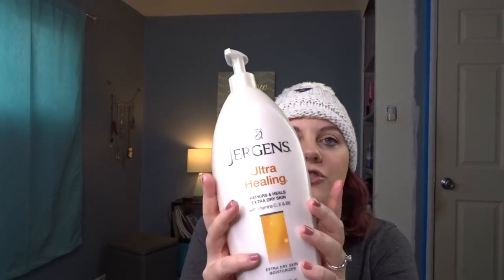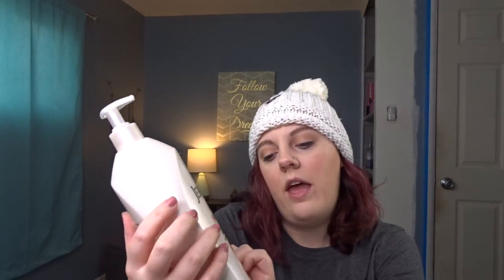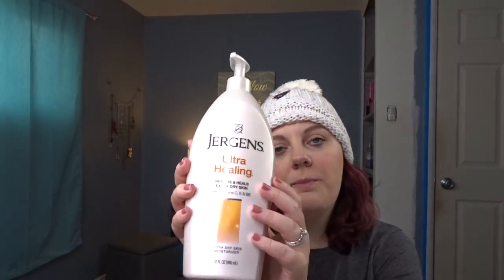I love this Jergens Ultra Healing Lotion. It has vitamin C, E, and B5 and it's for extra dry skin and moisture. It is so nice and I feel like it actually does last all day, so that is definitely a plus.